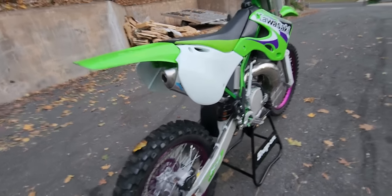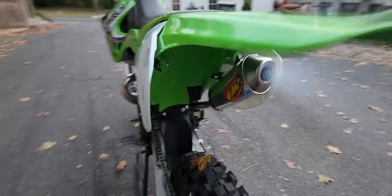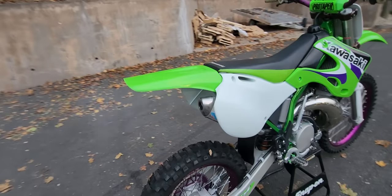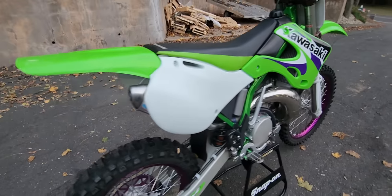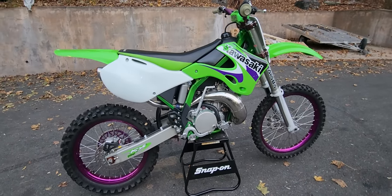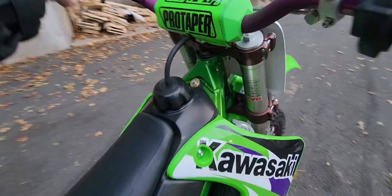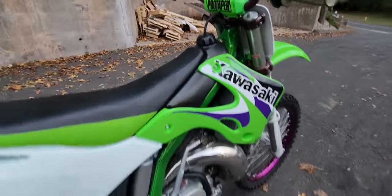Something wicked this way comes this Halloween Eve. This is no ordinary two-stroke — listen to this thing. The most badass KX250 to ever race the Capital Cycles race shop. This thing is absolutely wicked.